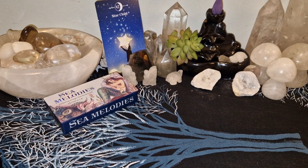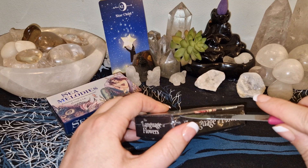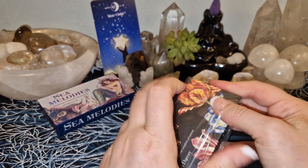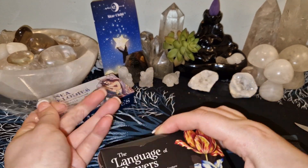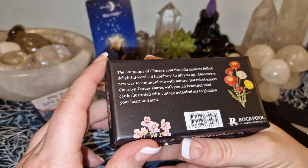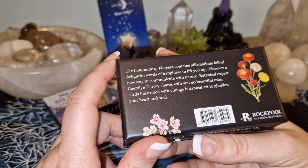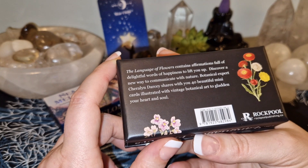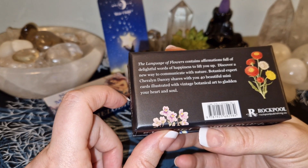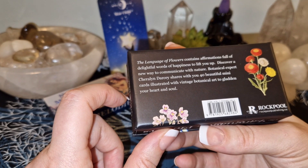So that's Sea Melodies. We have another one here — the Language of Flowers. This is the same concept, the same kind of box that Sea Melodies has. It's not the same creator though. The Language of Flowers contains affirmations full of delightful words of happiness to lift you up — discover a new way to communicate with nature. Creator Sherilyn Darcy shares 40 beautiful mini cards illustrated with vintage botanical art to gladden your heart and soul.